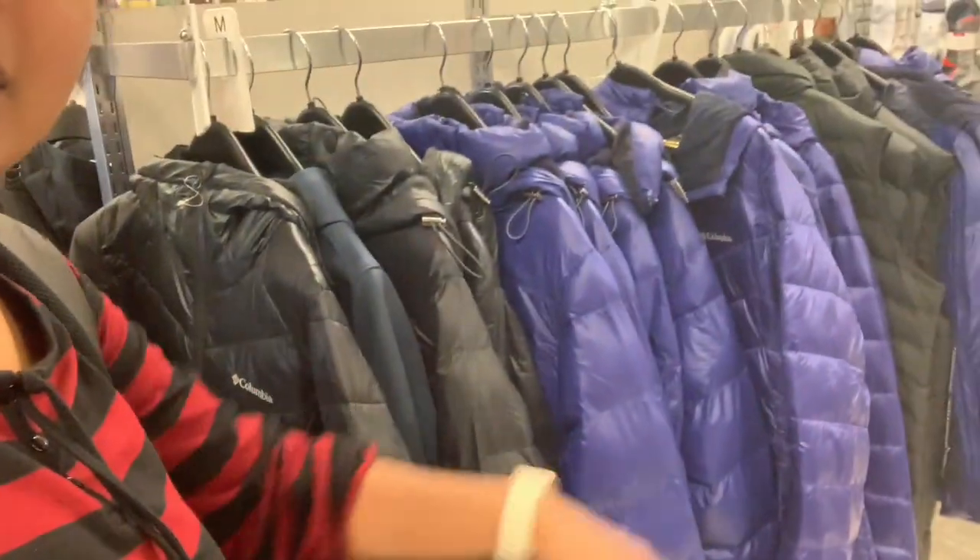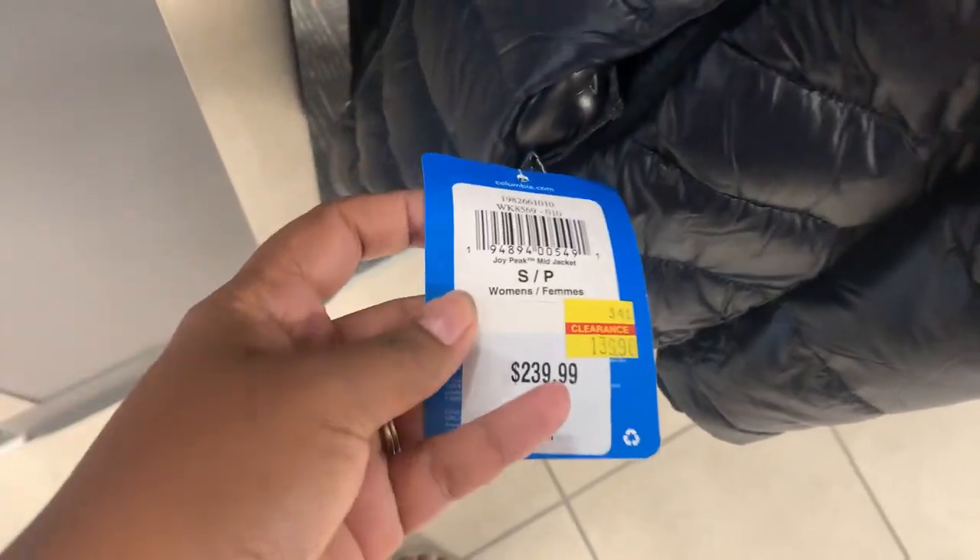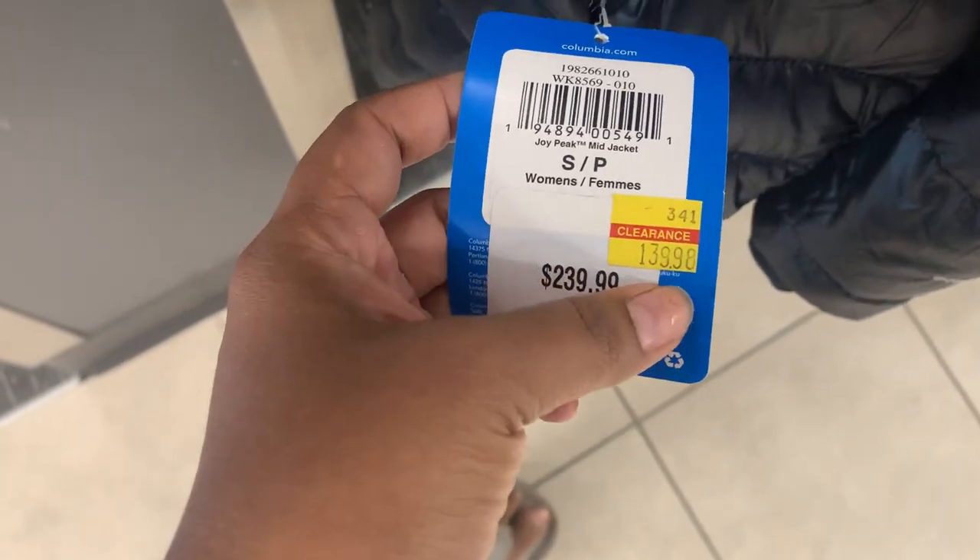So I was basically here looking for deals on jackets, and there are quite a few. I'm just gonna check the prices - a 240-dollar jacket is priced at 140, which is quite good.